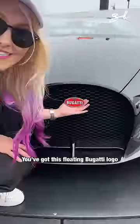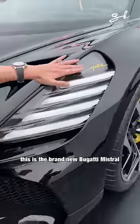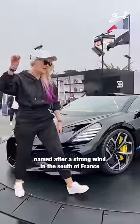You've got this floating Bugatti logo, all redesigned headlights. This is the brand new Bugatti Mistral, named after a strong wind in the south of France.